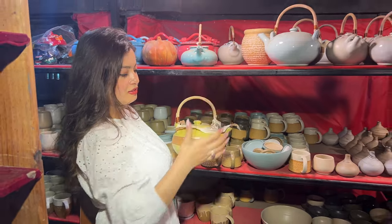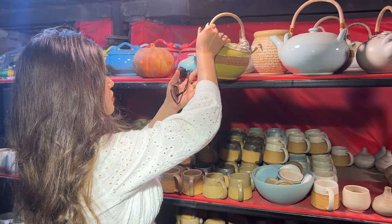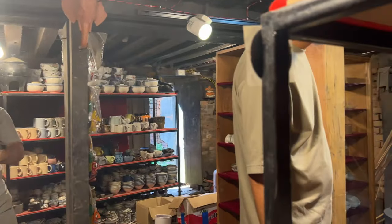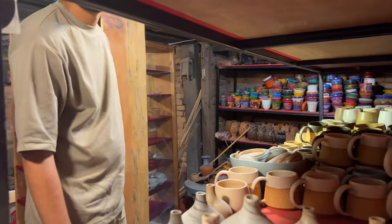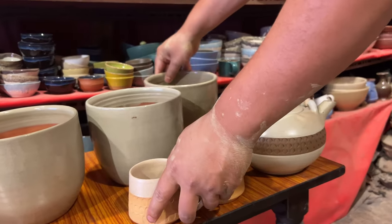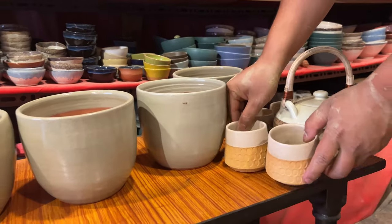So we got a teapot, four cups, and four pots for my plants. In total he charged us six thousand after some bargaining.